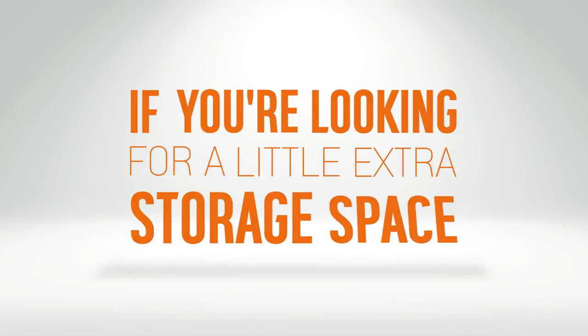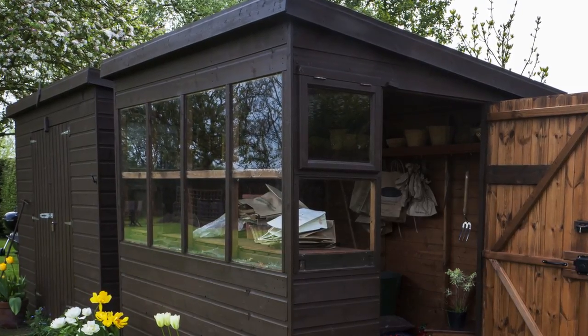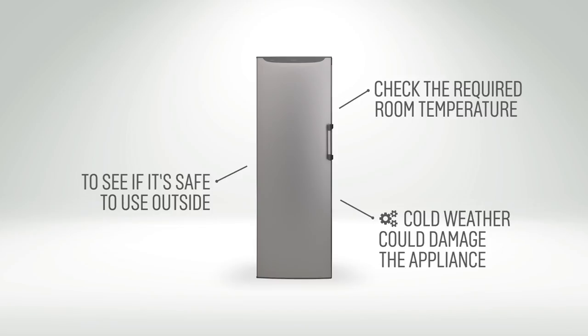If you're looking for a little extra storage space, some appliances can be used in an outbuilding such as a garage or shed. Be sure to check the required room temperature on the appliance to make sure it's safe to use outside, or the cold weather could damage the compressor and the appliance.